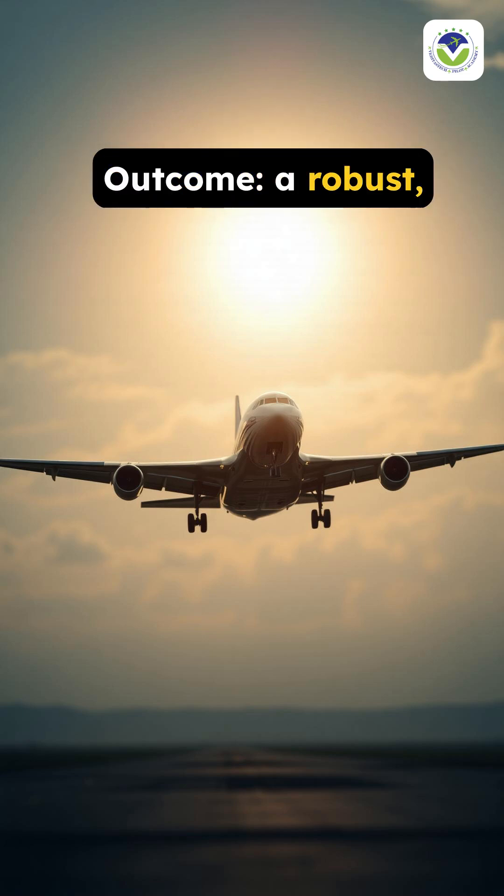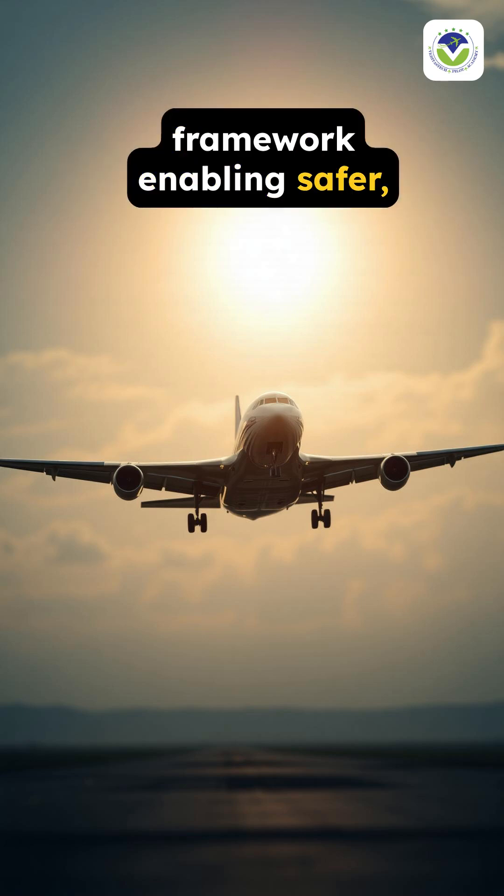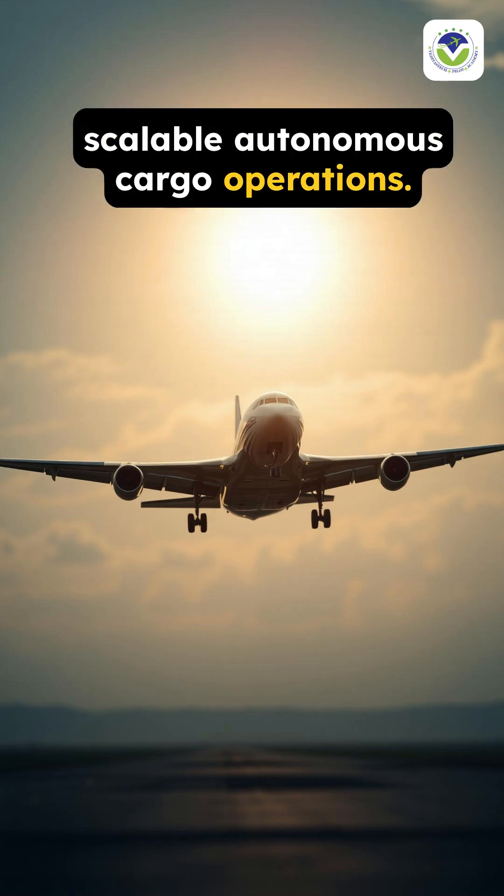Outcome: A robust, certifiable risk assessment framework enabling safer, scalable, autonomous cargo operations.